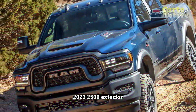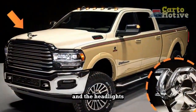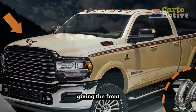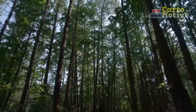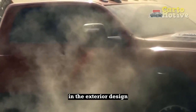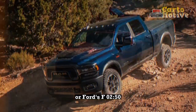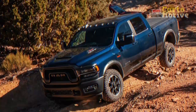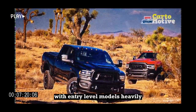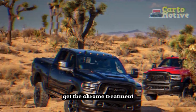2023 Ram 2500 Exterior. A bold RAM logo is centered in the grille face and the headlights, borrowed from its little brother the 1500, flare out on each side, giving the front end a bullish appearance. There are definite SUV influences in the exterior design, making this a much better-looking vehicle than the likes of the GMC Sierra or Ford's F-250. The exterior of each trim level also has its own unique look, with entry-level models heavily plastered with steel and black plastic, while top-end models get the chrome treatment.